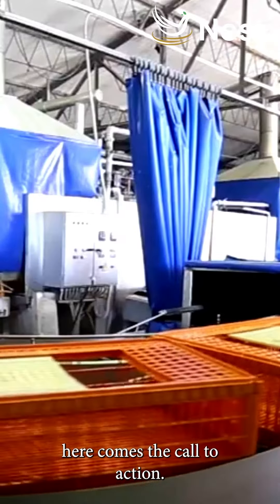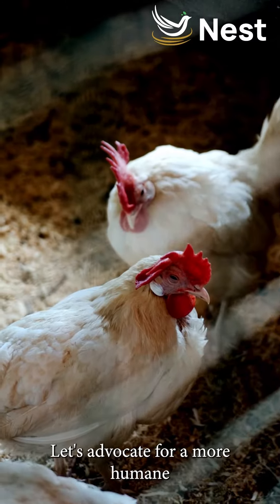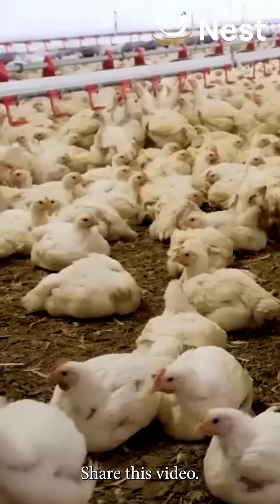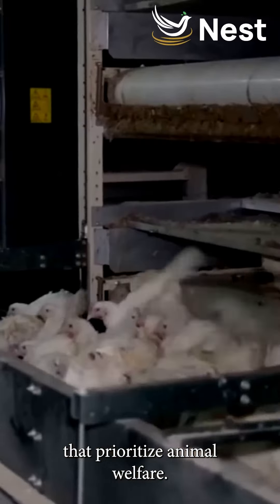Now that we've delved into the impact, here comes the call to action. It's time for change. Let's advocate for more humane and spacious living conditions for these birds. Share this video, raise awareness, and support farms that prioritize animal welfare.